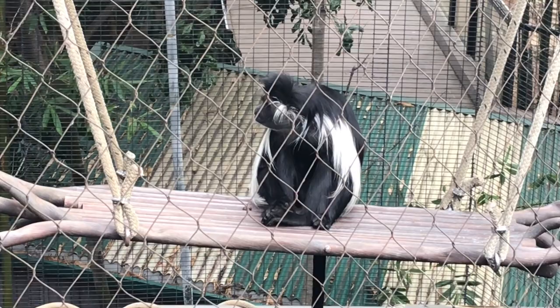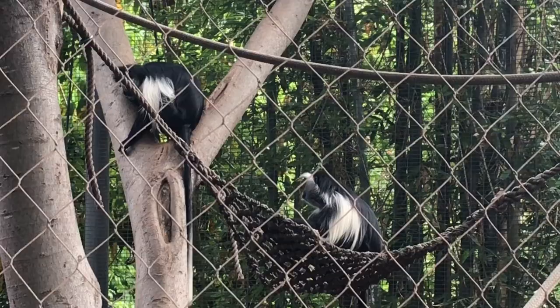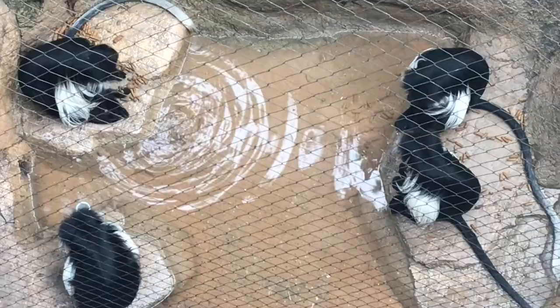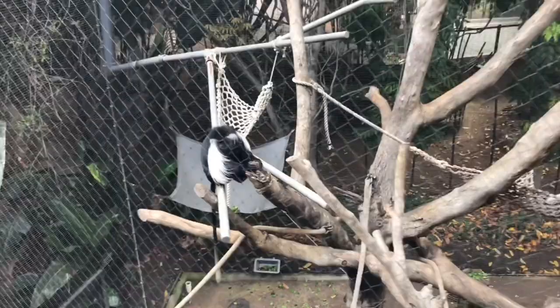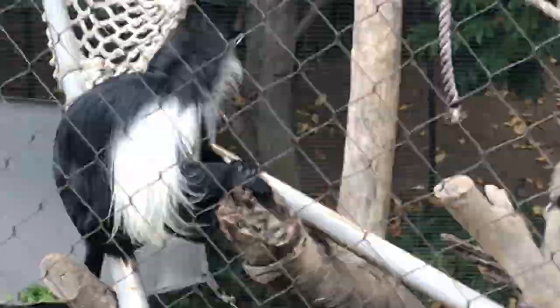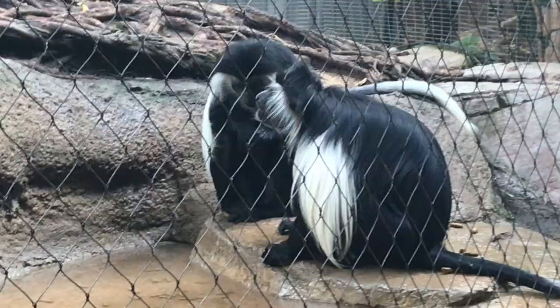Colobus monkeys are easily identified by their black and white fur. If we meet them in the forest, we need to look up into the trees, as colobus are the most arboreal of all African monkeys and rarely set foot on the ground. If the trees become spaced apart, colobus monkeys will descend to the ground to find food and water. In Greek, colobus means 'mutilated' in reference to their distinctly shorter or non-opposable thumbs. Their hands are therefore better suited to their dietary focus on leaves, rather than manipulation of tools like other primates.